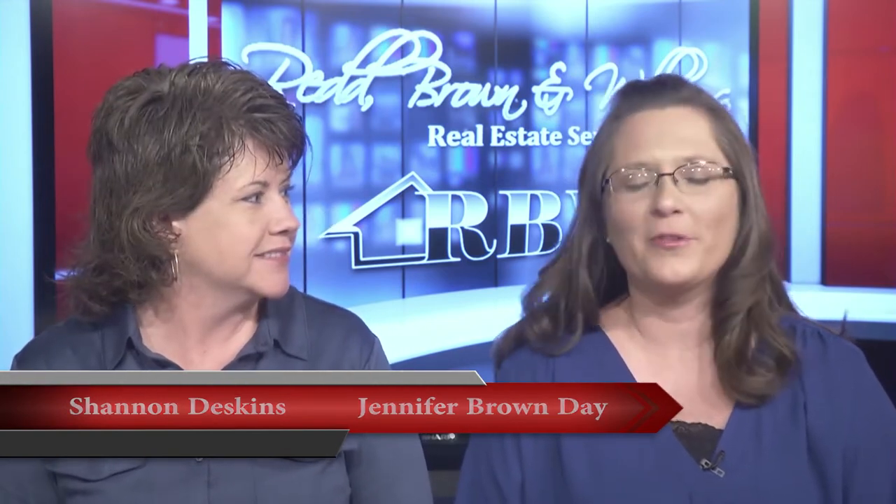Hello everyone and welcome once again to another edition of the Red Brown and Williams Real Estate Show. I'm Shannon Deskins along with Jennifer Brown Day. We can say now all schools are out and summer has begun — summer is officially here. You're in pool time, people out in the backyard, kids playing in the neighborhoods. Almost every single neighborhood we drive into for a showing, you see kids out on bikes or you can hear them in the pool, so it definitely is summer.